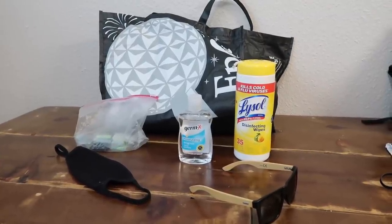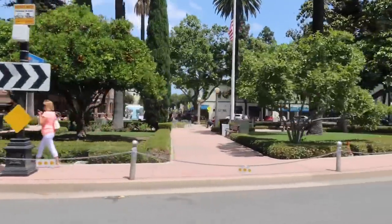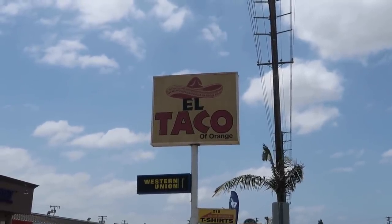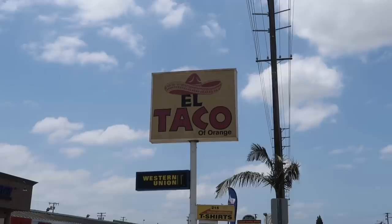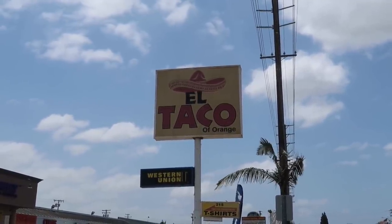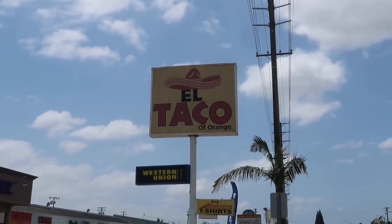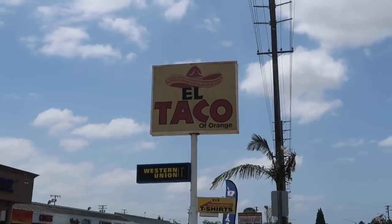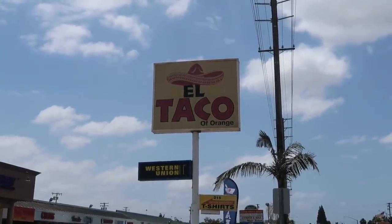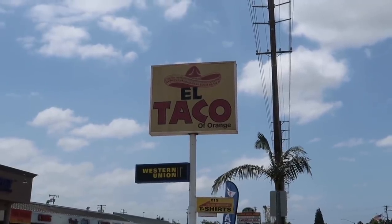Got my bag of accessories I'll be taking along. Not too far from the circle, only about a mile up. Arrived at El Taco of Orange. See the hat there perched above the E and the L — that's the logo. There are not many of these left. And don't be confused, even though it sounds similar to other taco chains, it's not. It's its own entity. El Taco of Orange.